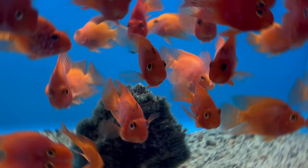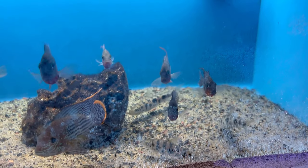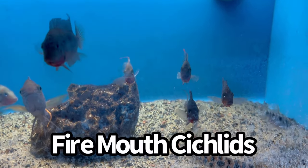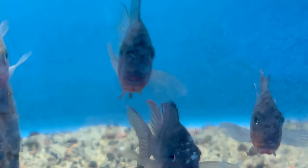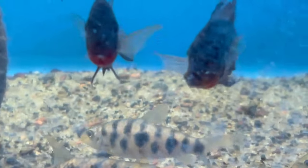Oh, this is interesting — they have fire mouth cichlids right here! They're not totally red, but you can see the bottom of their mouth has a little red tint to it. These are actually really cool and I've always wanted to own fire mouths. This would be an interesting cichlid — I think that would be awesome in that aquarium.